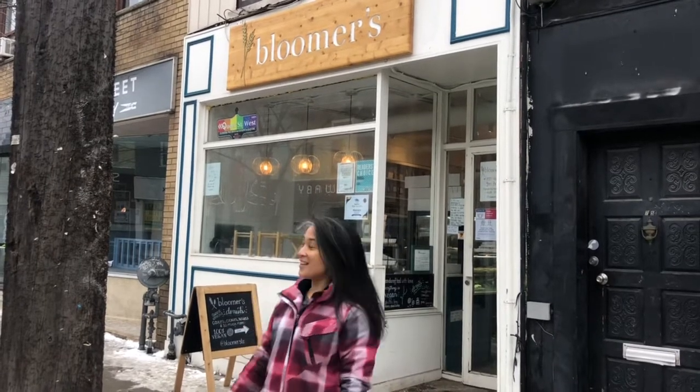Hey everybody! We are back in Toronto and we are at Bloomer's Donuts on Queen Street. Here's something interesting — apparently they are 100% vegan donuts. So we're going to take the healthy approach to donuts this week. Check it out!